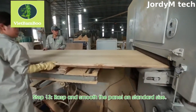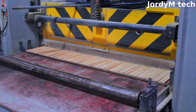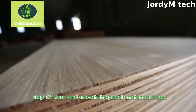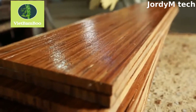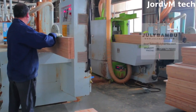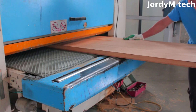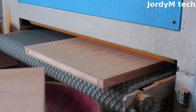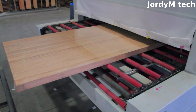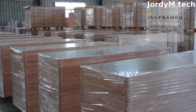Bamboo boards are often stronger and more durable than wood, making them a great choice for many applications. There are over 1,000 species of bamboo found in diverse climates from tropical to temperate. Due to its strength and durability, bamboo has also been used in the construction of bridges, buildings, and other structures for centuries. Bamboo furniture is often very strong and durable, making it a great choice for high-traffic areas or outdoor use.